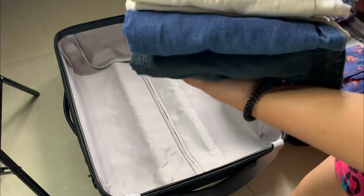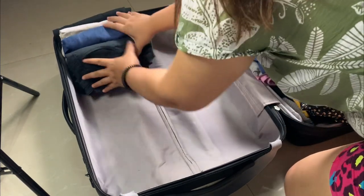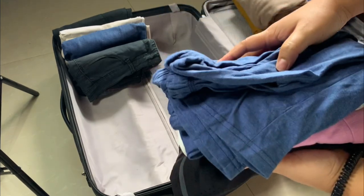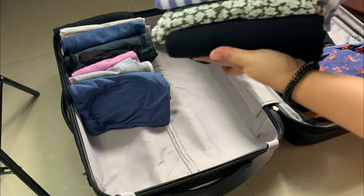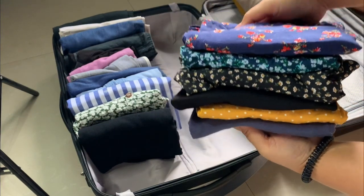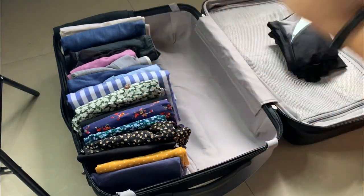I'm going to start off by preparing four pieces of pants, then I have four pieces of shorts, four pieces of dresses, and five pieces of tops or blouses. I also bought two sets of turtleneck long sleeves from Uniqlo.